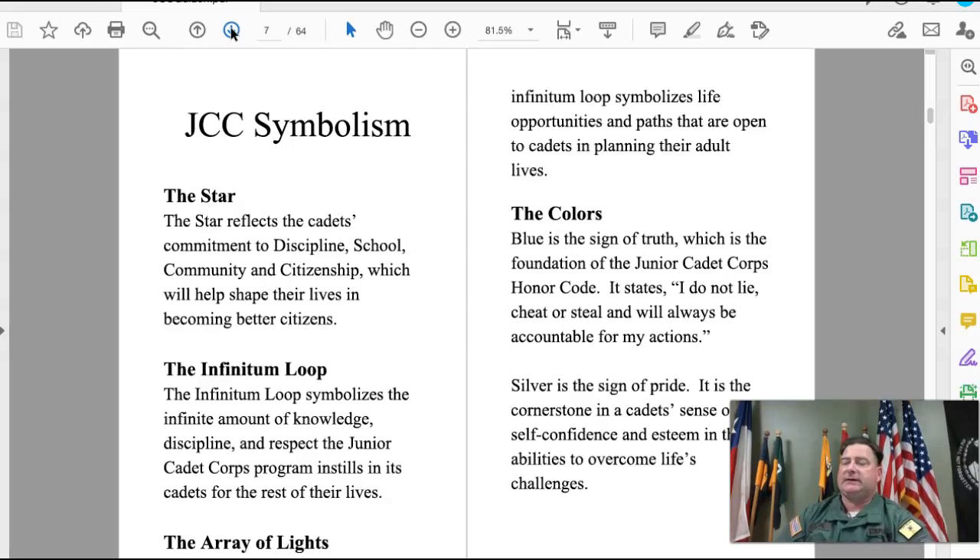The color blue is the sign of truth, which is the foundation of the Junior Cadet Corps honor code: 'I do not lie, cheat, or steal, and will always be accountable for my actions.' Silver is a sign of pride and is one of the cornerstones of the cadet's sense of self-confidence and their ability to overcome life's challenges.